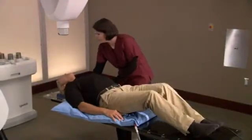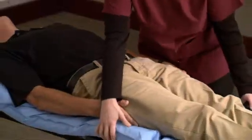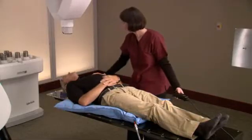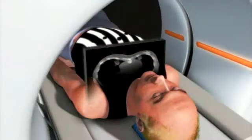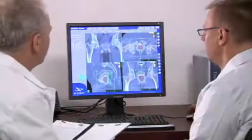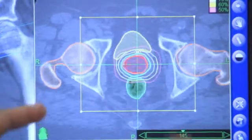During setup, a special custom-fit body cradle will be made. The cradle is made of a soft material that molds to your body and is created to make your treatment more comfortable and to ensure your body position is the same for each treatment session. While lying in the cradle, you will undergo a CT scan. This CT data will be used by the CyberKnife team to determine the exact size, shape, and location of your prostate.